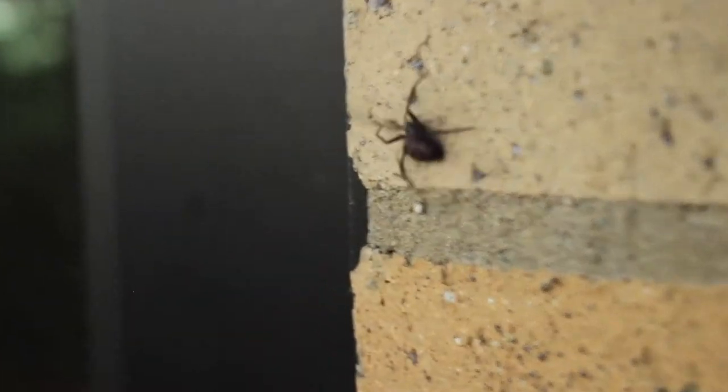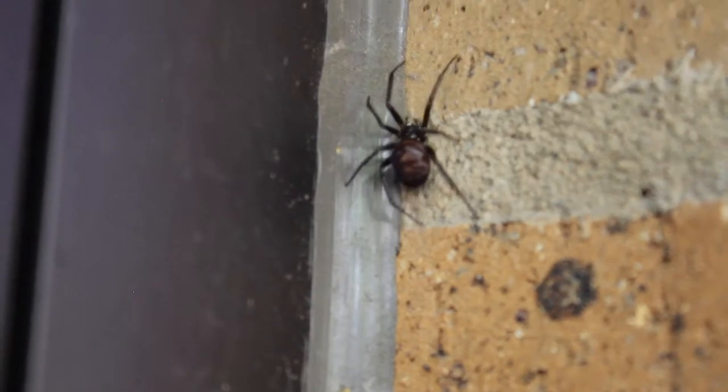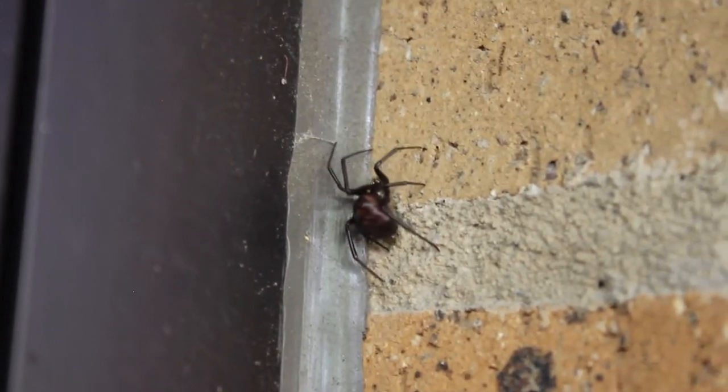If you guys ever see one of these guys, don't be too scared, and just don't kill it. Be careful — I'm not saying handle it like I am, but be careful, respect it, and know that they're not there to hurt you.